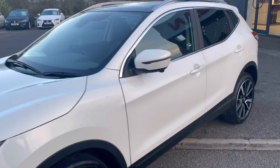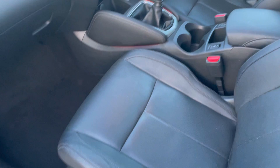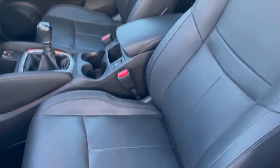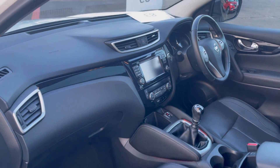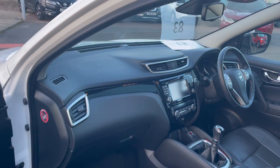Let's have a good look at the inside for you. With the Tekna model you get full leather, and the front seats are all heated as well. The leather is in genuinely good condition. It also comes with sat nav and 360 parking cameras, so you haven't got much excuse if you do crash.